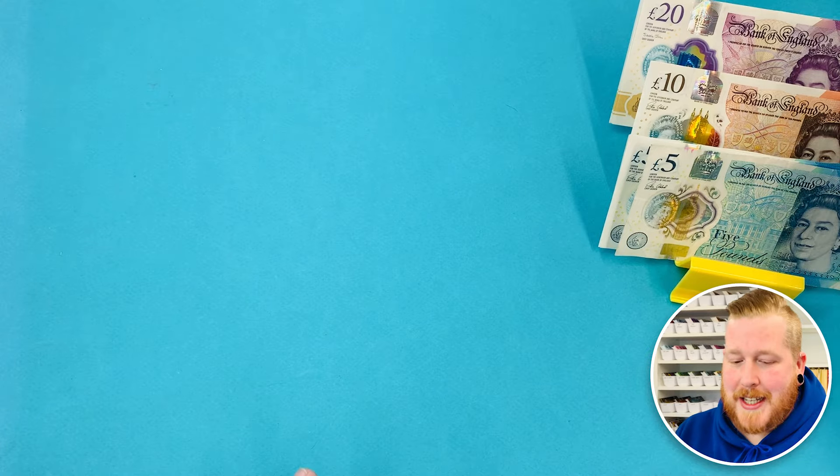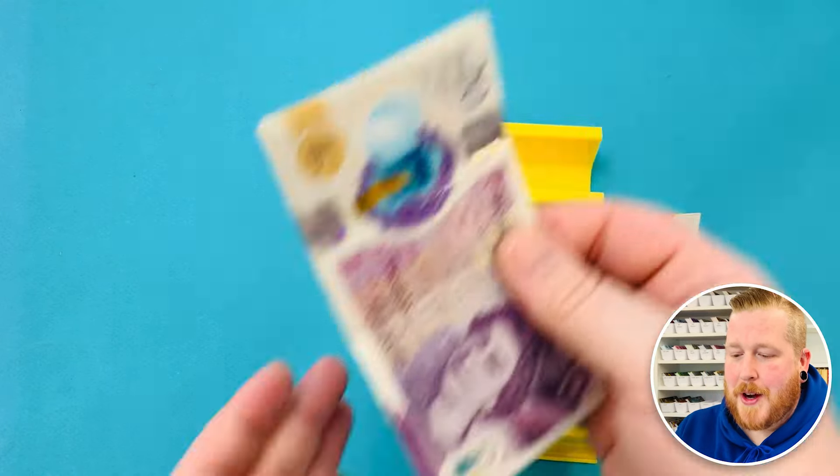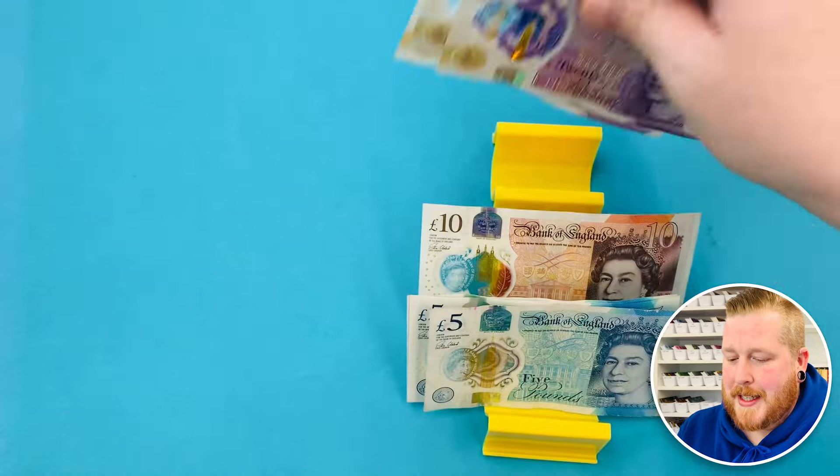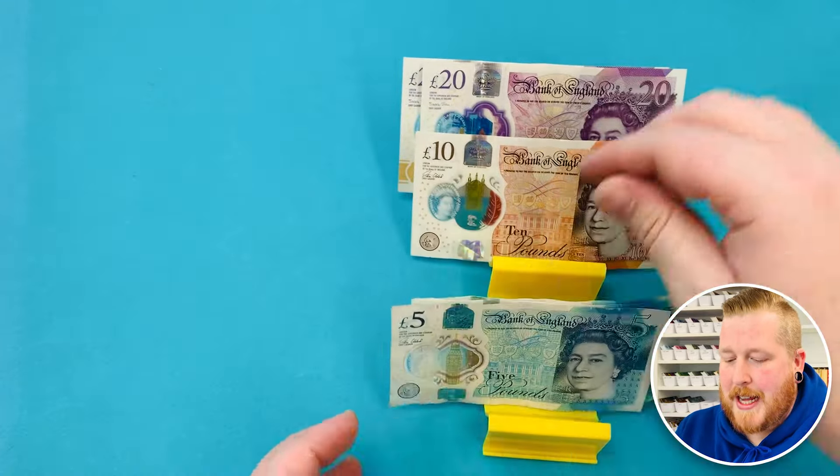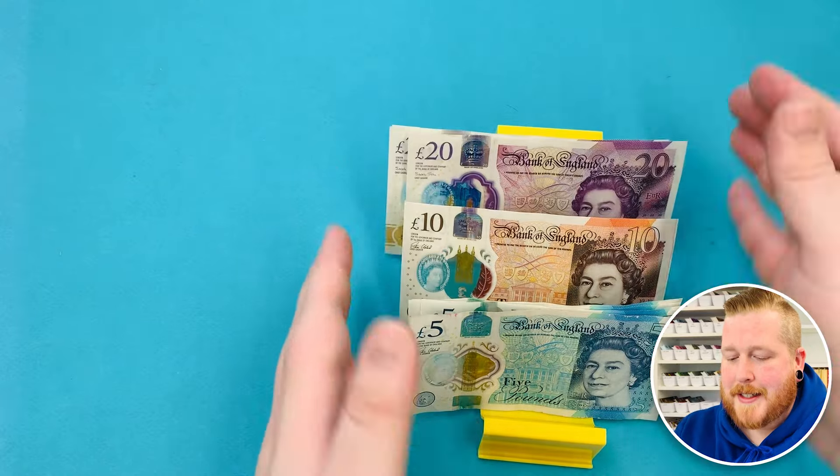Today we got £100 and here she is. So let's count her out. We've got £20, 40, 60, £70, 80, £85, 90, £95, 100. And I am so excited to get this stuffed.